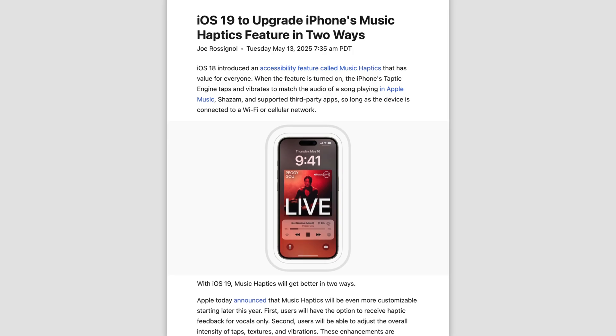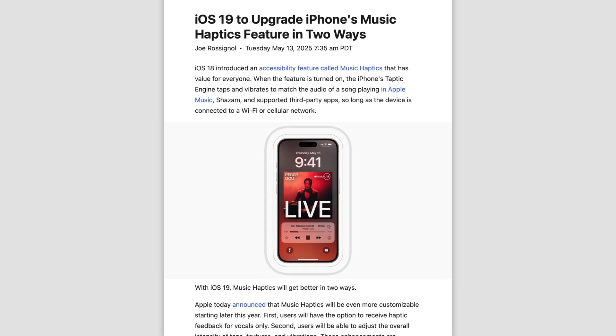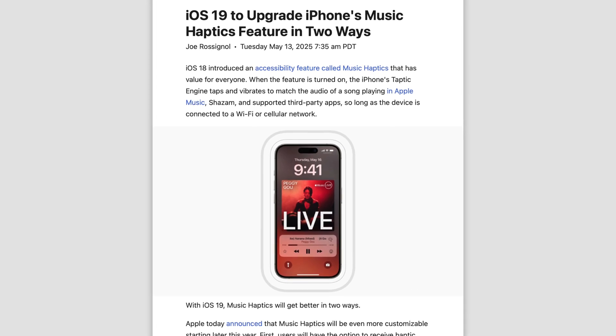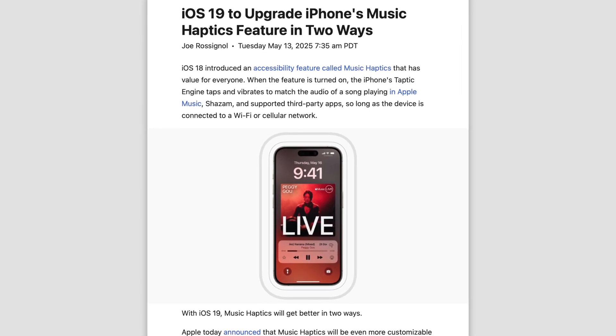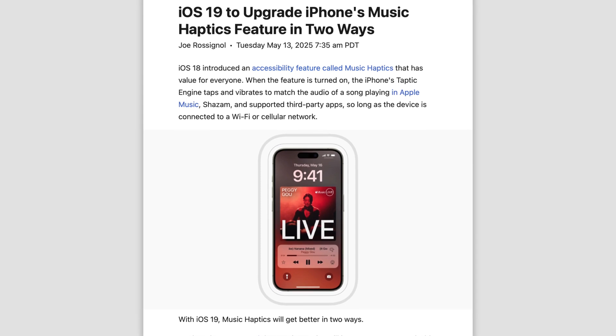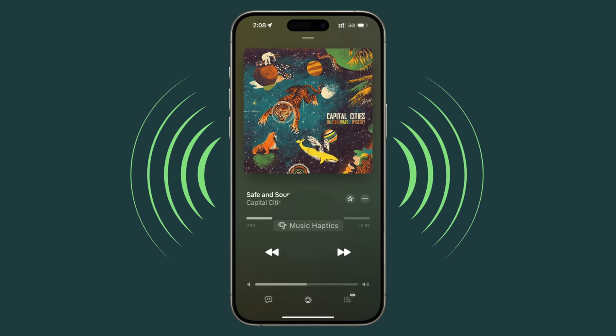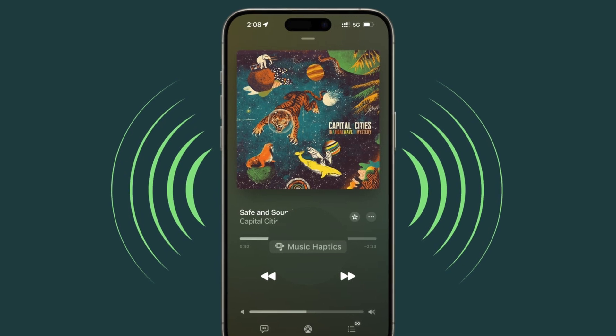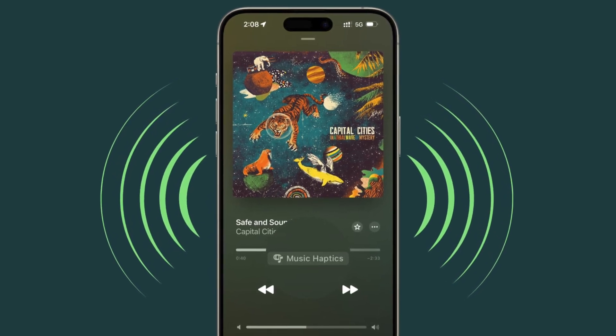We should also see upgrades to iPhone's Music Haptics feature, introduced in iOS 18, where the Taptic Engine vibrates to match the audio of a song playing in Apple Music. Now you can customize it and choose to only receive haptic feedback for the vocals, and also adjust the overall intensity of the vibration.